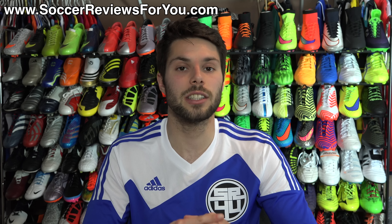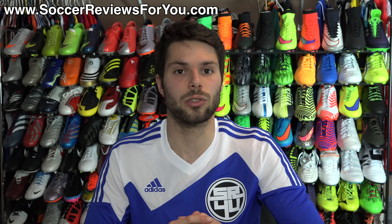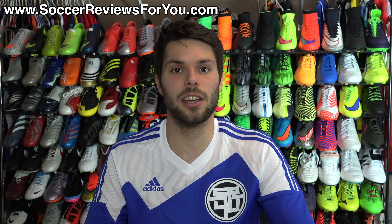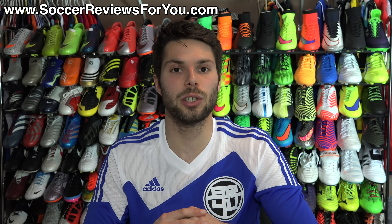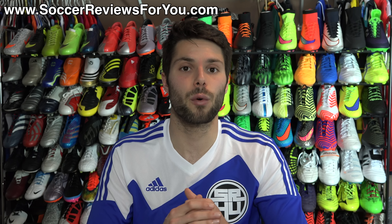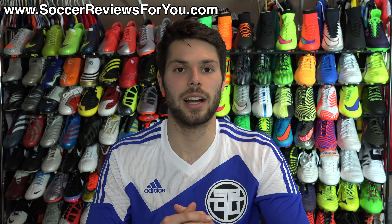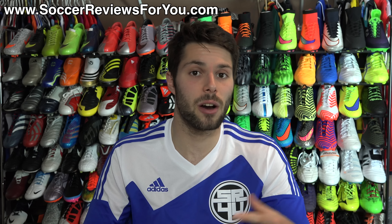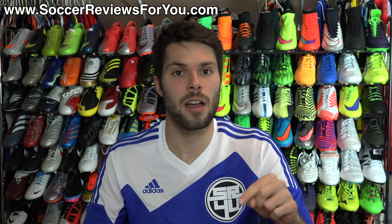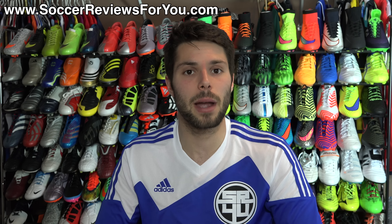All of the items you see in today's video you can purchase by checking out the 'What's in My Soccer Bag' page on my website — that's the first link down below in the description. You'll find them all listed as buy-it-now links along with exclusive SR4U coupon codes so you can get them for the lowest possible prices. With that said, let's get into the video.